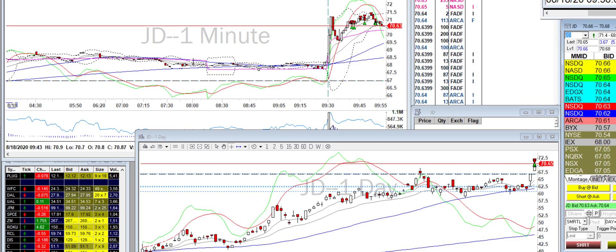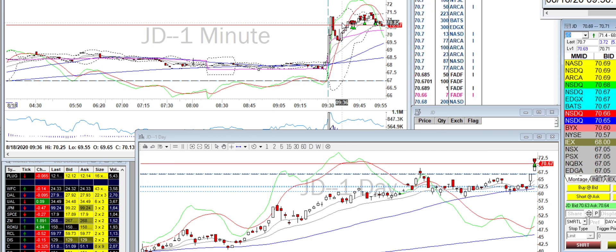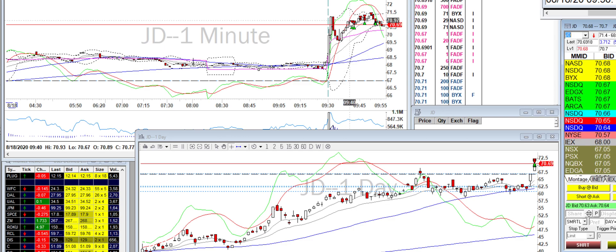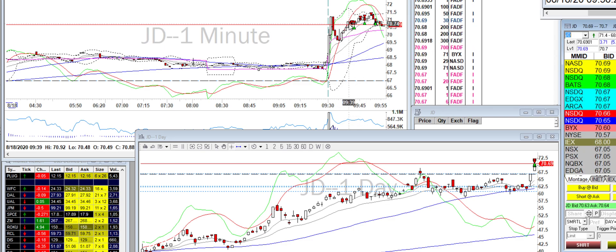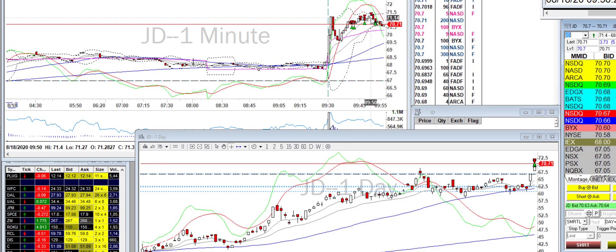And then JD — I got in, but it looks kind of messy and it is, so that's why I got out really quickly. JD made a high and then sort of got stuck there. So I went short, covered some. Every time it dropped and bounced back up, I added to it just because it was stuck there for a while.